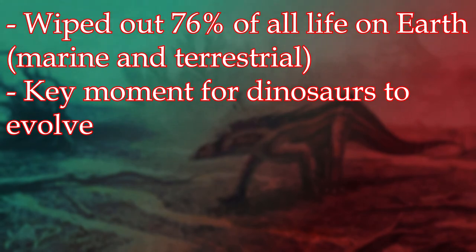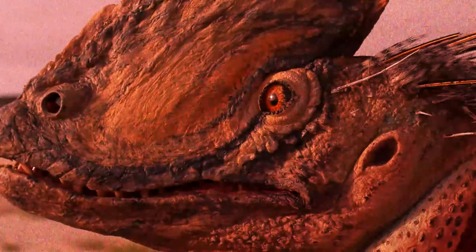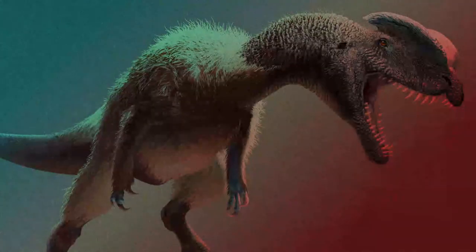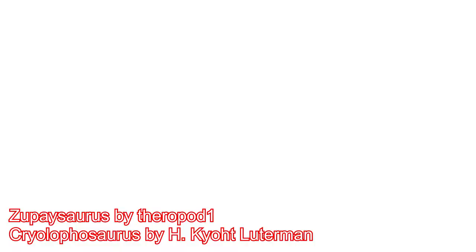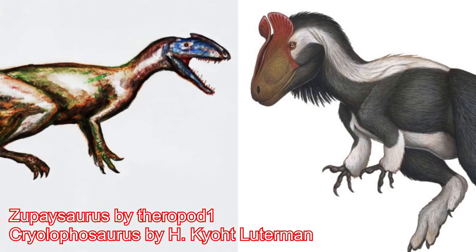This event wiped out 76% of all marine and terrestrial species, allowing the dinosaurs to become the new dominant land animals. Dilophosaurus was closely related to two other theropods under its new classification. These two other theropods lived in the late Triassic and early Jurassic, and they were the South American Zupaysaurus and the Antarctic Cryolophosaurus.